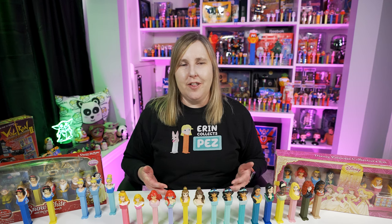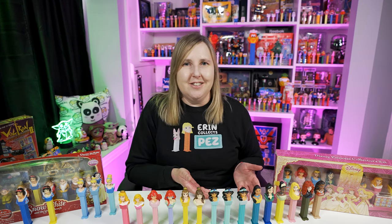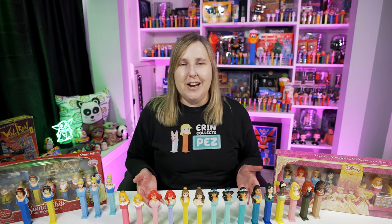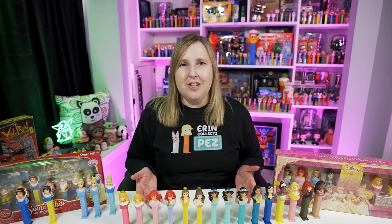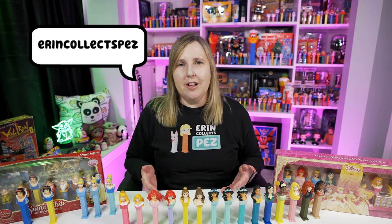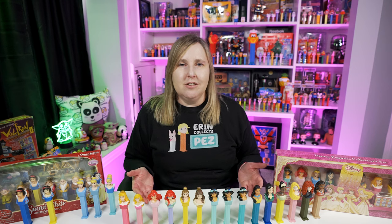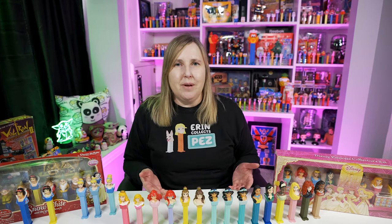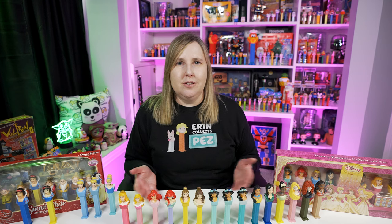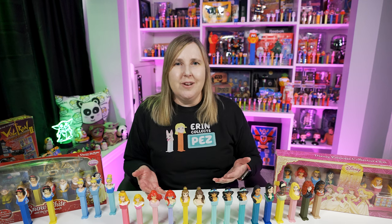Hopefully this video is helpful and you learned that there are some different variations in some of these Disney Princess Pez, or maybe you didn't even know about some of the Disney Princesses that exist. Unless you're a huge Disney fan and a big Pez variation fan, you might not know about all of them. If you want to see more, follow me on TikTok or Instagram — I'm Erin Clucks Pez on both. Hit that subscribe button, and I'll be making more videos like this covering unboxing, new releases, comprehensive collections, and vintage Pez dispensers. If you enjoyed this video, give it a thumbs up. Thanks for watching!